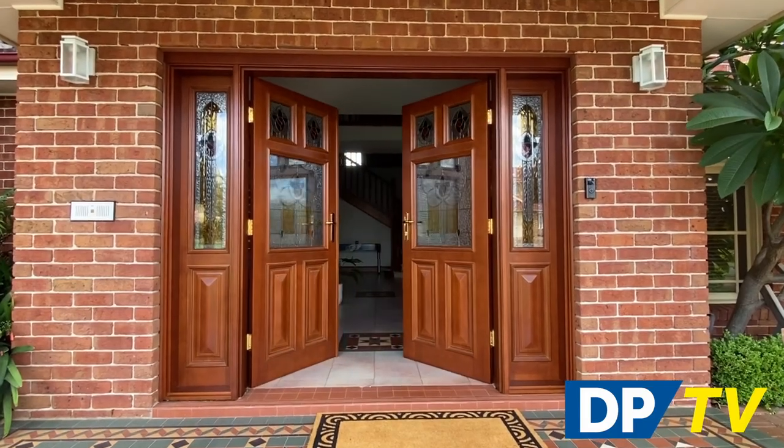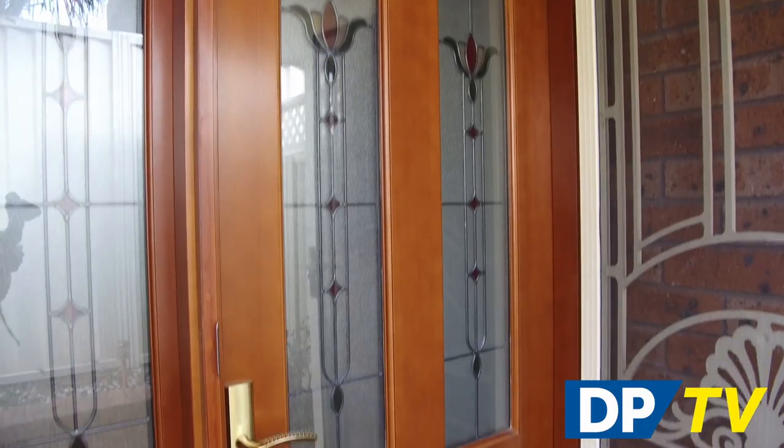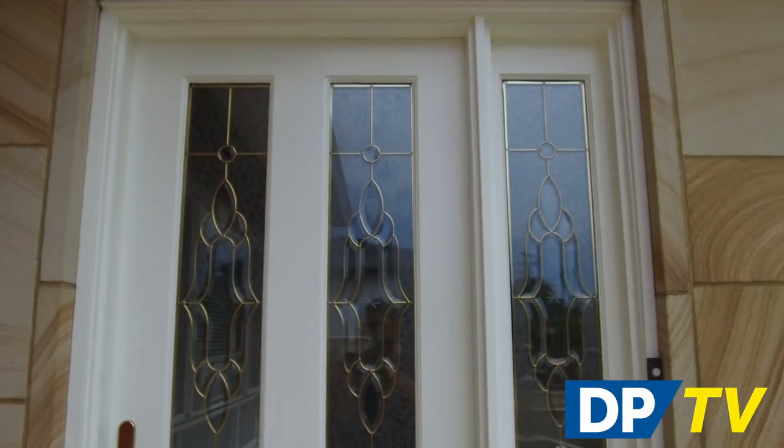Choose from different designs and glazing styles including clear, translucent, decorative, brass light, zinc light and InsulSafe panels.